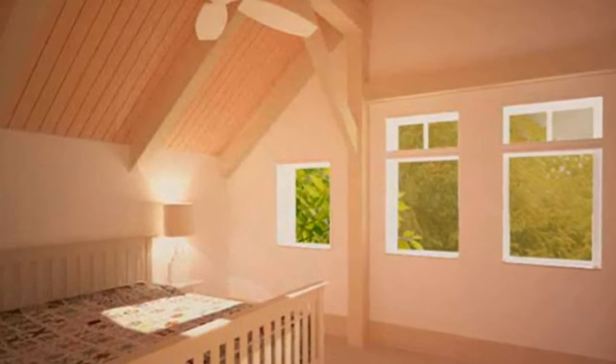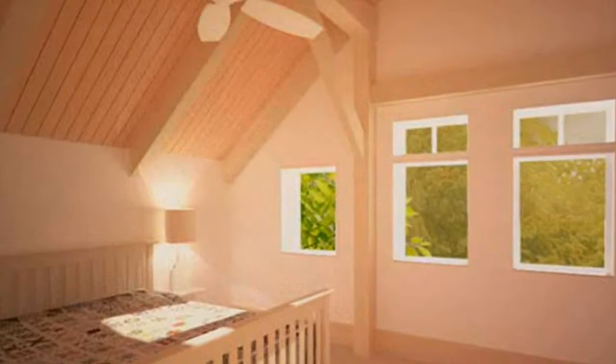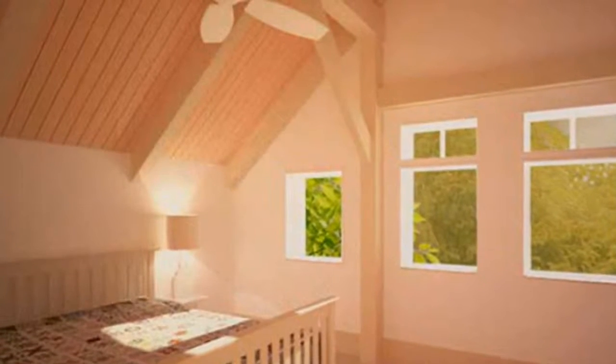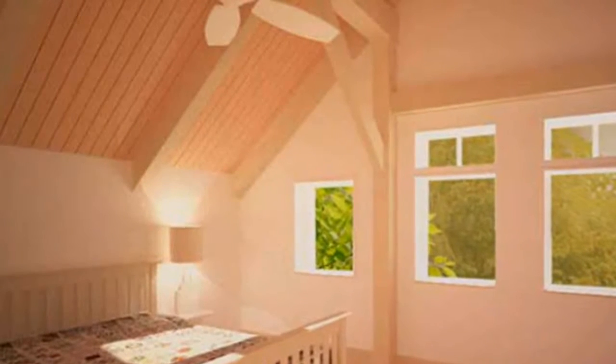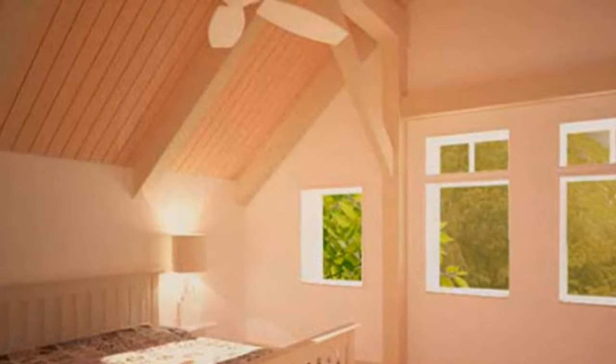Each Unity Home comes with a range of stylish and eco-conscious standard specifications, with carefully chosen green options to customize exterior and interior finishes and fixtures. With the addition of a renewable energy system such as photovoltaics or a small-scale wind turbine, each Unity Home could easily be energy-independent.